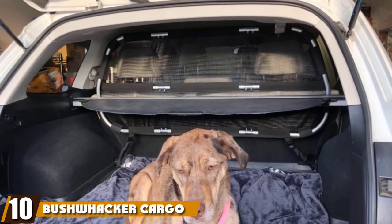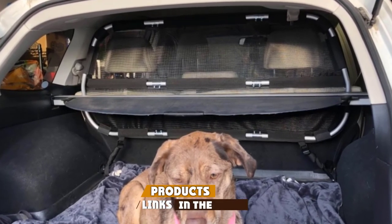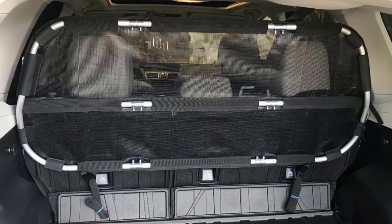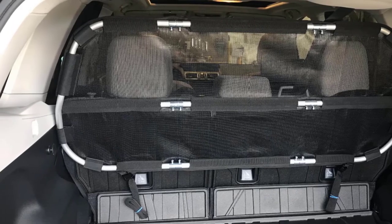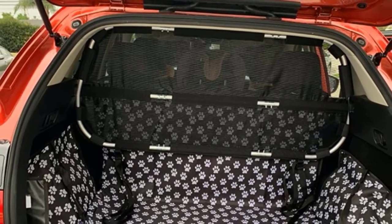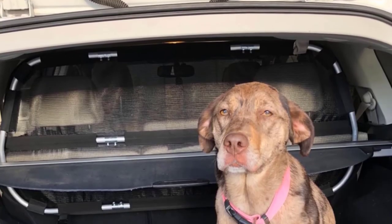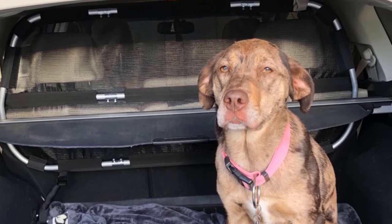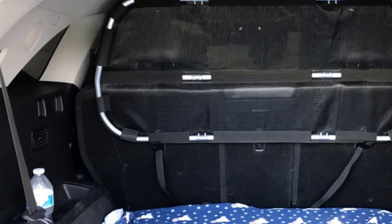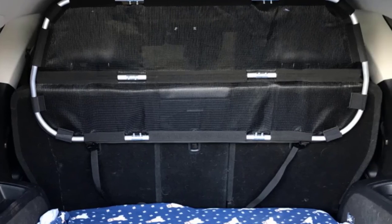Finally, the number ten position is dominated by the Bushwacker Cargo Area Dog Barrier. If you're looking for an alternative to wired pet barriers, this mesh gate by Bushwacker can definitely hold its own against persistent pooches. Its scratch and tear-resistant screen leaves no room for pets to wiggle through while the car is in motion. At the core of its design is metal piping that holds everything in place, so no matter how large or tiny your pet is, they have no choice but to stay in their designated area. Since this is a mesh screen, there's plenty of air circulation for your pup to stay comfortable during long rides, and it's incredibly easy to install.